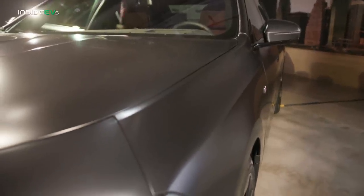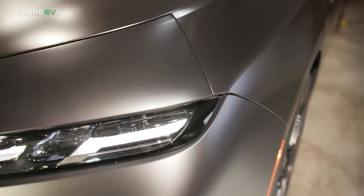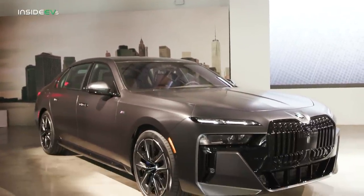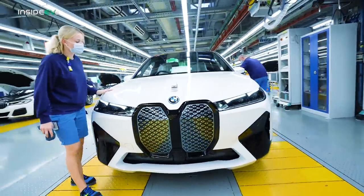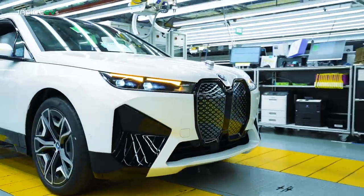A BMW representative told us that was a result of the i7 sharing the same platform with the conventionally fueled and plug-in hybrid versions of the 7 Series. However, that explanation doesn't explain why the BMW iX also doesn't have front storage space, as it employs a purpose-built, bespoke platform.